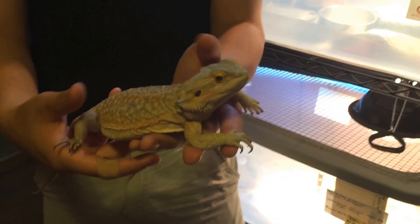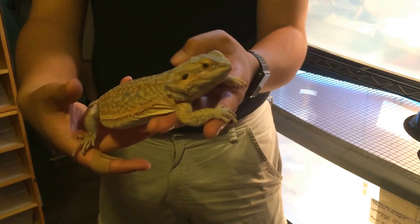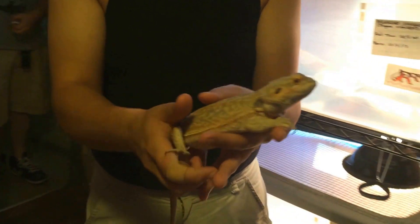I've always really liked Leatherback Bearded Dragons, so it was just really cool to get one. I mean, who doesn't love Bearded Dragons? They're such a popular animal as a pet. She's checking everything out, wants to know what's going on.